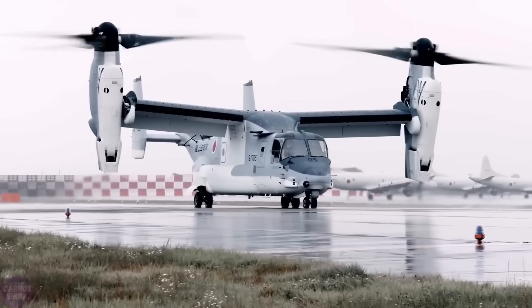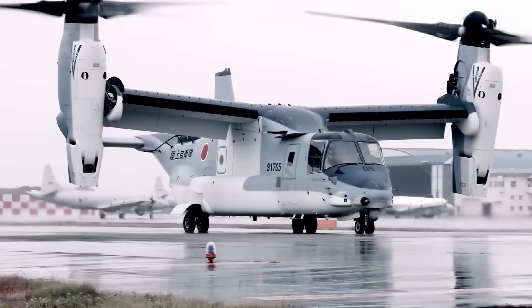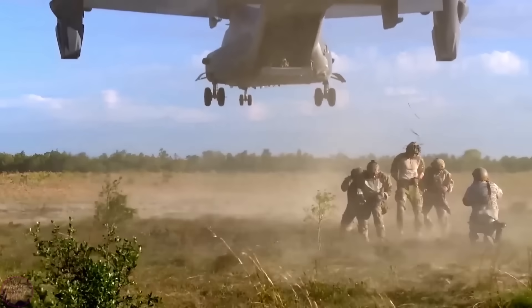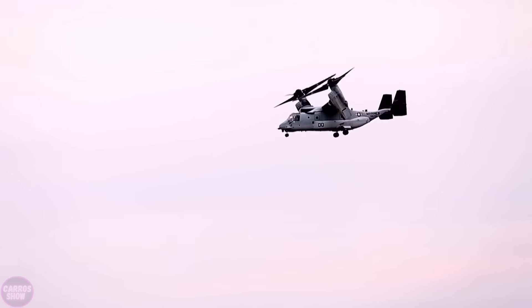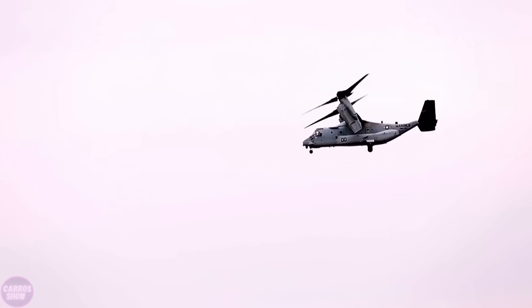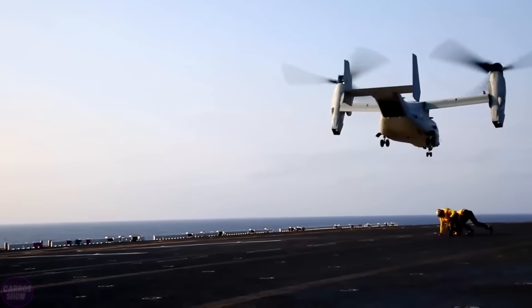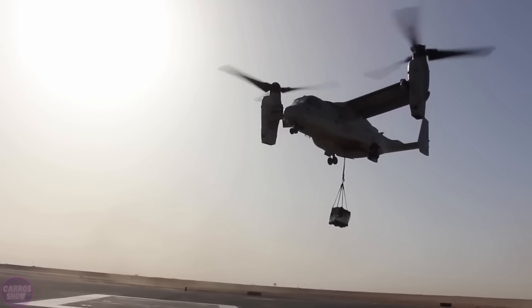The helicopter is equipped with two General Electric T-700 turboshaft engines, providing high power and reliability. Its maximum speed reaches 270 kilometers per hour, with a flight range of approximately 830 kilometers and an autonomous flight duration of up to four hours. The SH-60L's armament includes anti-ship missiles, machine guns, and automatic cannons for defense against small targets.